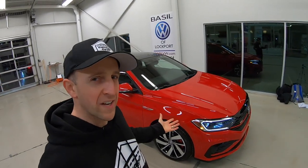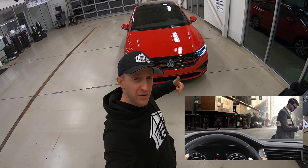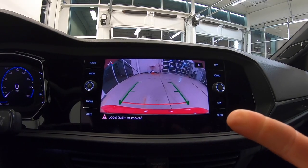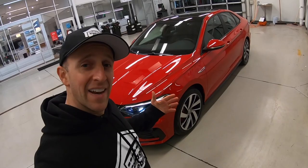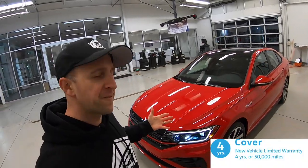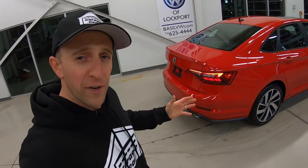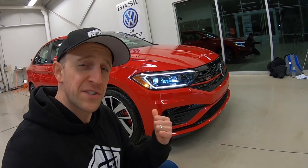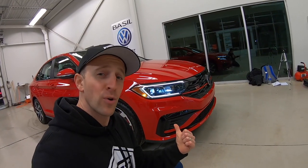How safe is this thing? It's got front collision warning, pedestrian monitoring, lane assist, blind spot monitors, high beam control, adaptive cruise control, rear view camera, hill hold control, and engine brake assist. It's even got six airbags throughout as well as an intelligent crash response system and app connect. The GLI comes with a four-year, 50,000-mile limited warranty including powertrain components, two years or 20,000 miles of scheduled carefree maintenance, and three-year, 36,000-mile, 24-hour roadside assistance.